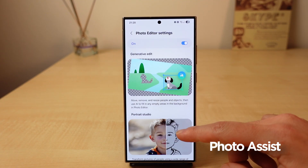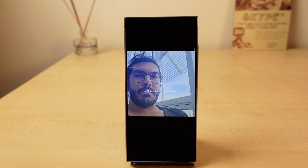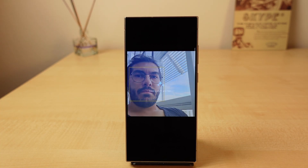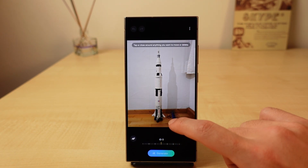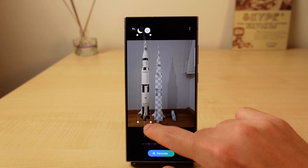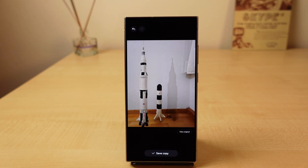This next one is somewhere between a gimmick and a useful feature — Photo Assist. It consists of two main features: Generative Edit and Portrait Studio. Portrait Studio turns a photo into several different types of drawings you can choose from. By itself, it's an easy one for me — it's cool to try once, but the generated images don't really represent the original and look a bit uncanny. Generative Edit is more useful in some cases — you can delete a subject in a photo or change its position and size, but unfortunately it doesn't work very well most of the time. When you consider that Google Photos does this much better, it's a two on a good day.